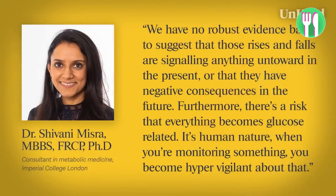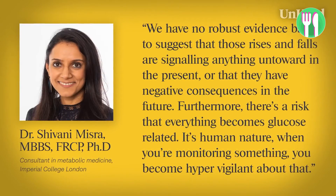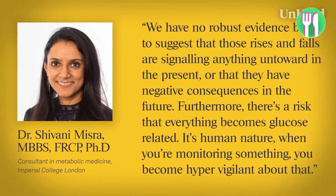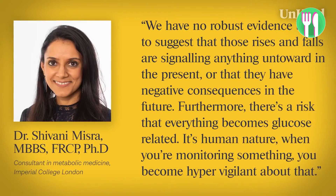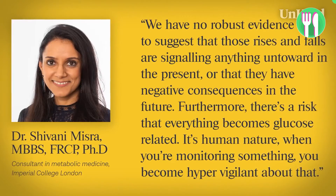Some doctors have also shared their concerns. Dr. Shivana Misra, a consultant in metabolic medicine at Imperial College London, says: 'We have no robust evidence base to suggest that those rises and falls are signalling anything untoward in the present, or that they have negative consequences in the future.' Furthermore, there's a risk that everything becomes glucose-related — it's human nature that when you're monitoring something, you become hypervigilant about it.